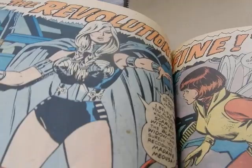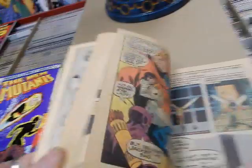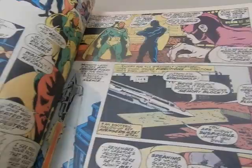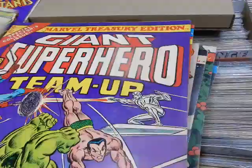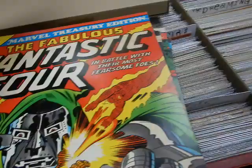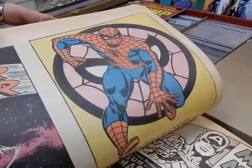Scarlet Witch by John Buscema with Tom Palmer inks, Yellowjacket, the Vision, Ultron-5 — 'Behold the Vision.' The Black Panther, the Grim Reaper. Then we've got the Giant Superhero Team-Up treasury — a Gil Kane and John Romita cover, same with the back. It reprints Silver Surfer #14, Daredevil #43, Journey into Mystery #112, Sub-Mariner #8. There are some pinups — a Romita pinup and a Buscema pinup.